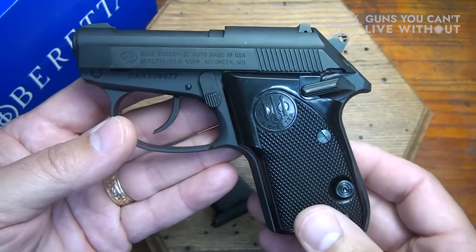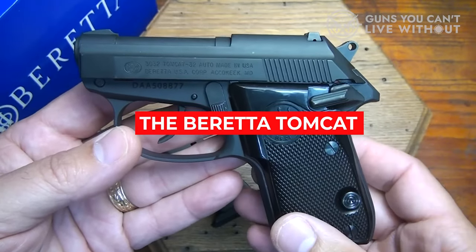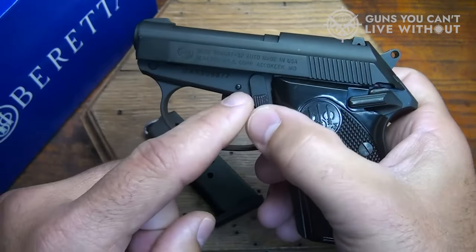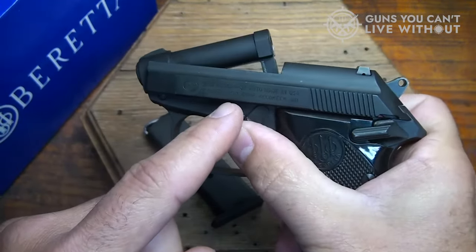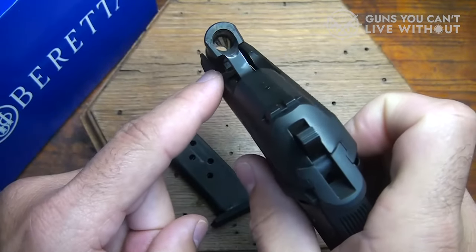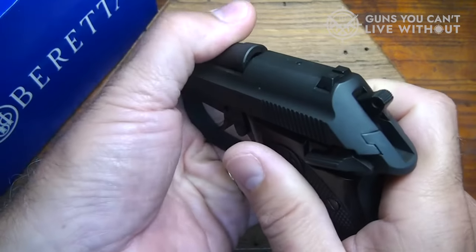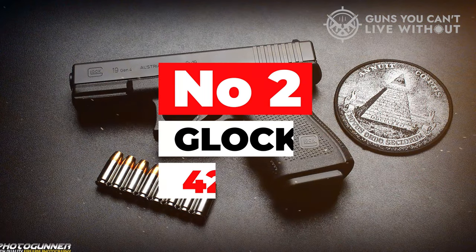Overall, the Beretta Tomcat is a great option for those in the market for a pocket pistol. Its lightweight and compact design make it easy to carry and conceal, while its dual single or double-action semi-auto options make it a versatile choice for personal protection.